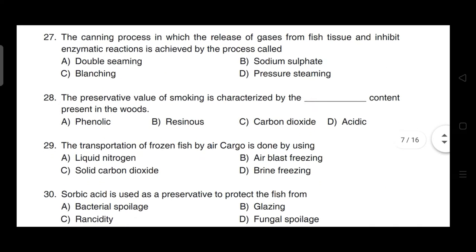The canning process in which the release of gases from fish tissue and inhibition of enzymatic reactions is achieved is called — correct answer is option C — it is the process known as blanching.